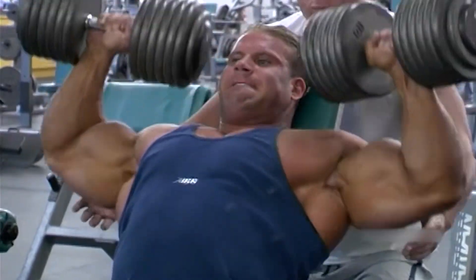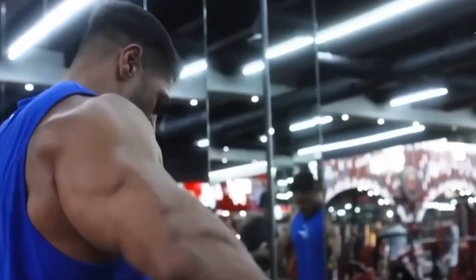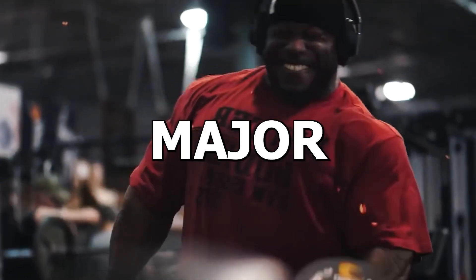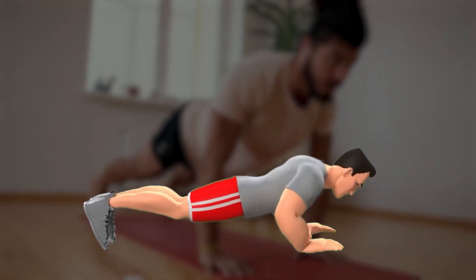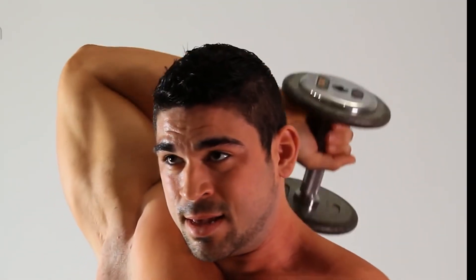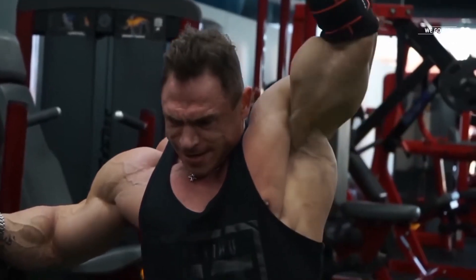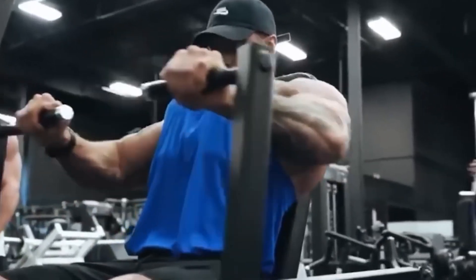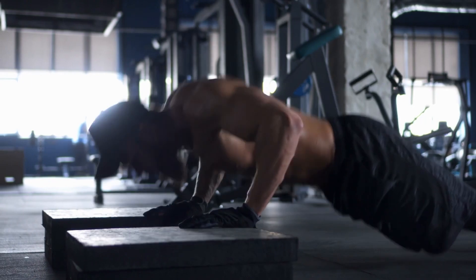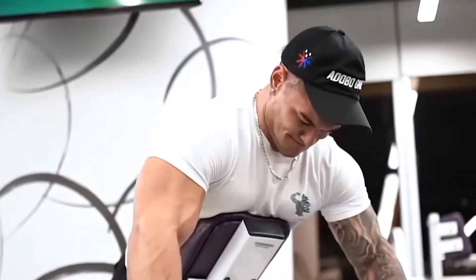Typically, aiming for a range of 6 to 20 reps per set proves most effective for muscle building. Some experts even advocate for a wider spectrum, ranging from 5 to 30 or even 4 to 40 reps per set. For major compound lifts such as squats and deadlifts, a range of 6 to 10 reps often yields optimal results. For smaller isolation exercises like bicep curls or tricep extensions, 12 to 20 reps tends to be more effective. For individuals experiencing joint discomfort, higher rep ranges of 12 to 40 reps can provide relief. If you're focused on enhancing your 1-rep maximum strength, lower rep ranges of 4 to 10 are advisable. Otherwise, it's generally recommended to train mostly within the 6 to 20 rep range, occasionally going as low as 4 or as high as 40 reps per set.